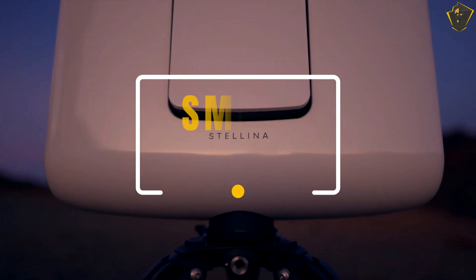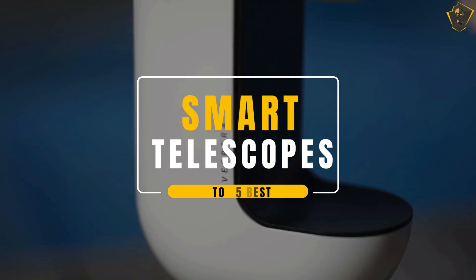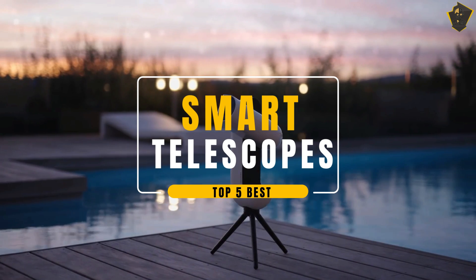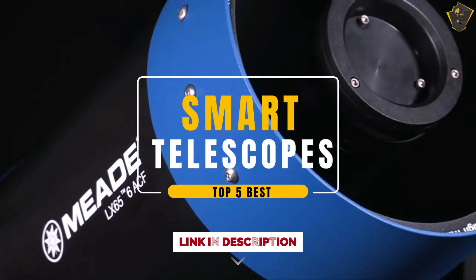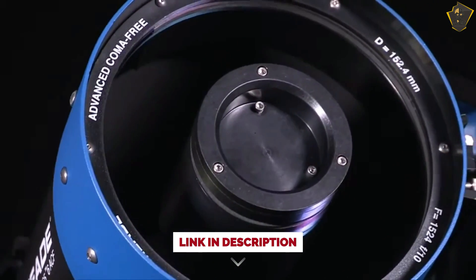Hello everyone, welcome to Fictional Tech Channel. In today's video, we will break down the top 5 best smart telescopes in 2024, based on online reviews, product quality, and price. For more information on the product, I have included links in the description down below. Let's get started.